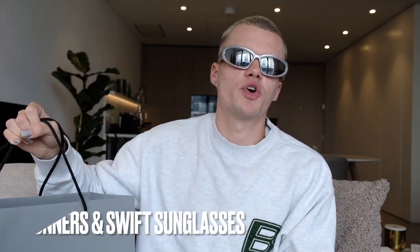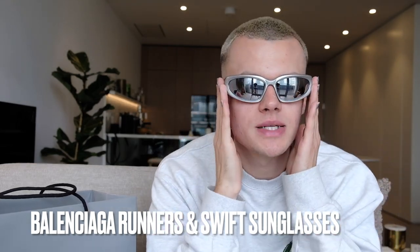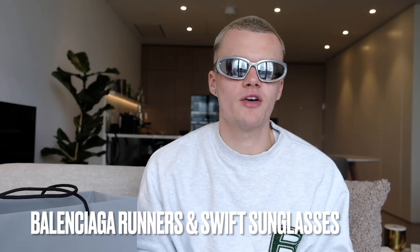Hey guys, welcome back to my YouTube channel, I'm Sam and today we're gonna go through my new Balenciaga pickups. In the spirit of Balenciaga I'm wearing these sunglasses — since I bought them they have not left my face. I've seen everyone wearing them: celebrities, influencers. I'm really on my cyborg futuristic look at the moment so these are perfect.